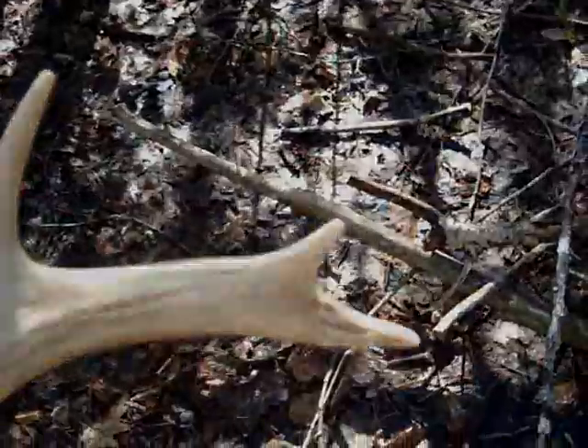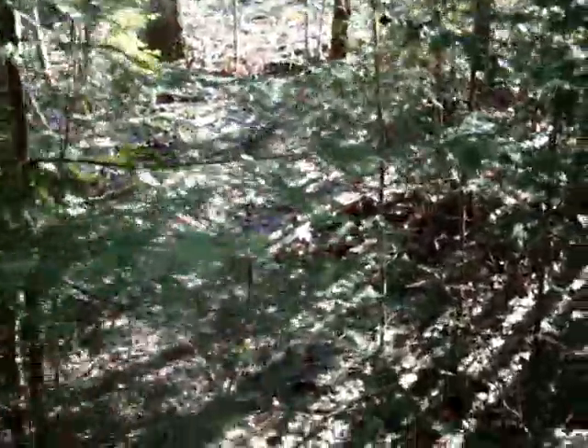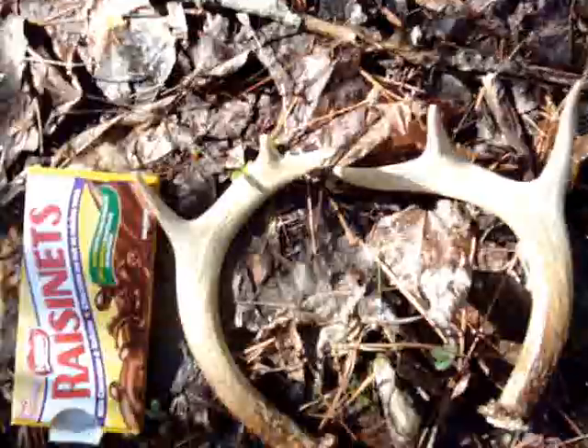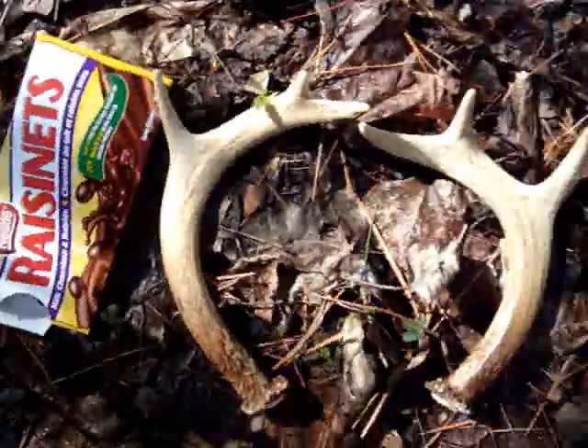Maybe I'll find the other one. I set down that deer antler, looked up the road trail a bit, and I can see the other shed right there. So I was right — it was a six pointer. Sweet, that's the first matched pair I've got this year! They even have the raisin ants on them — you gotta love them.